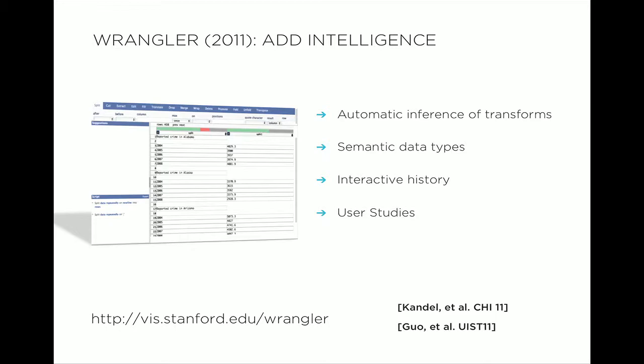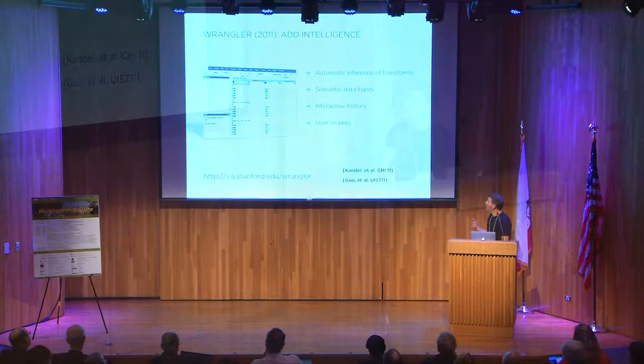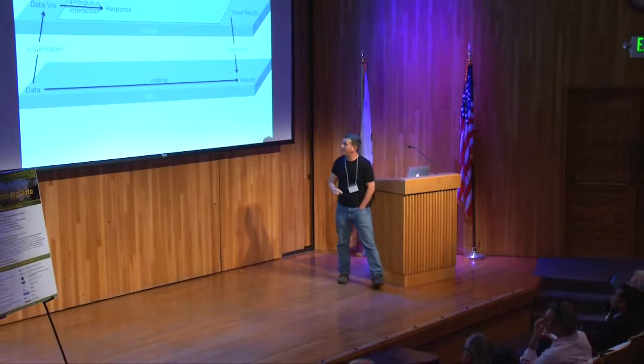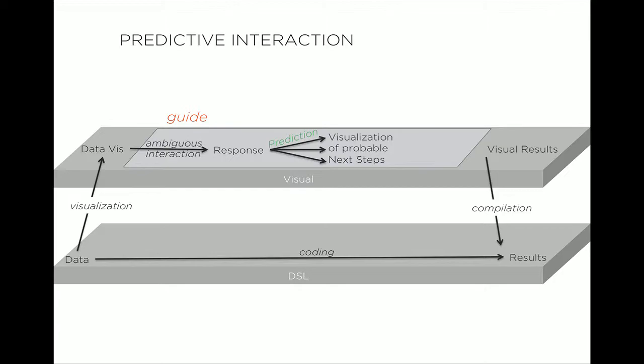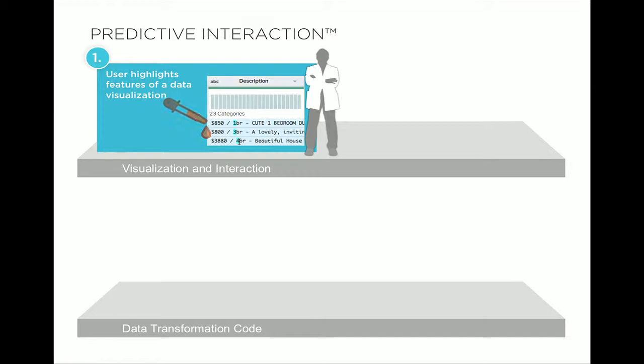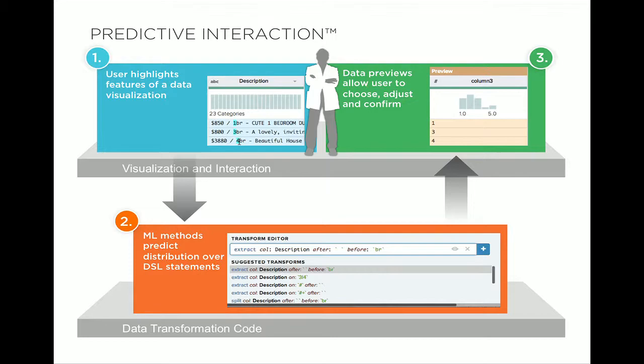We built a tool called Data Wrangler — Sean Kandel's work — that automatically infers what you might want to do next in transformation scripts, in a method we call predictive interaction. Rather than just giving you a visual domain, when you see a visualization of data, you can just point at it in an ambiguous way — you guide the system to pieces of data that interest you. That ambiguous specification causes the machine to predict a visualization of probable next steps, ranking those script steps for you. You can disambiguate and compile down. The machine now generates the code; the user just touches the data.